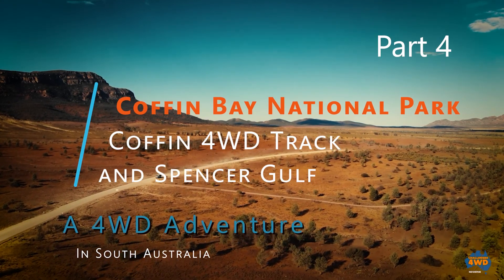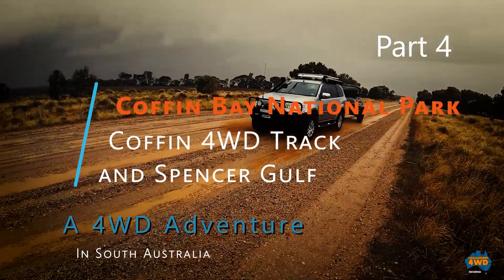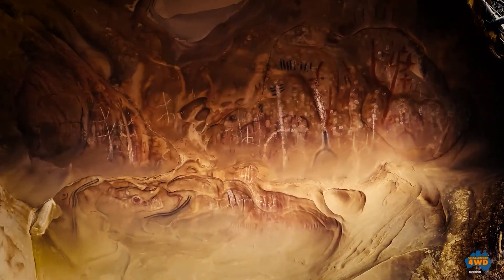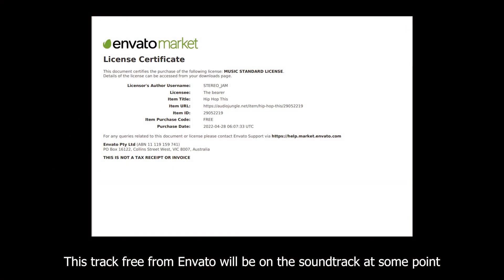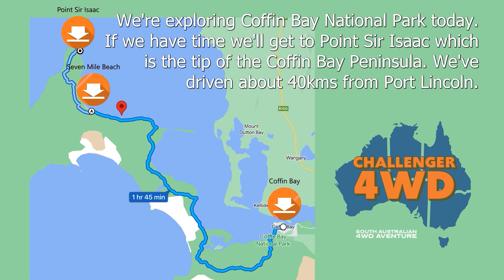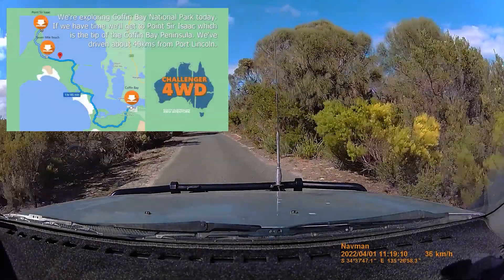G'day guys, Neil here. Welcome back to Challenger 4WD and this is part 4 of our South Australian adventure. Part 4 finds us on the Coffin Bay Peninsula in the Coffin Bay National Park. We've driven 43km from our base in Port Lincoln and we hope to drive the entire length of the Coffin 4WD track all the way to Point Sir Isaac, which is on the tip of the peninsula.